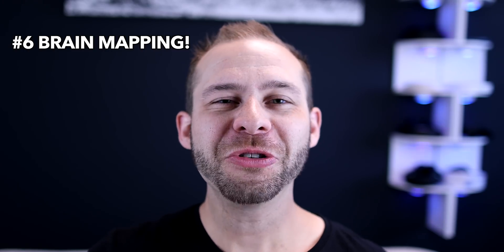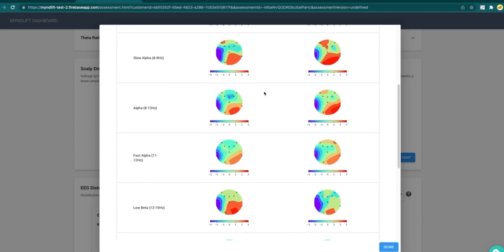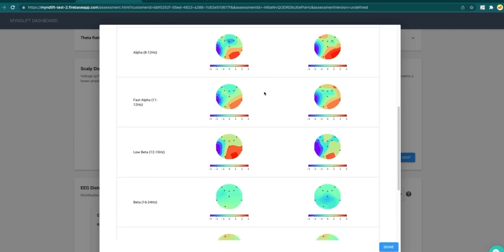Number six is brain mapping. This is an obvious attraction — who doesn't like to see those colored scalp maps of how you're doing before and after trainings? MindLift has been working on this for a long time, making sure they had the data right. And now it's here, so both practitioners and clients will be very happy and excited to use this feature.